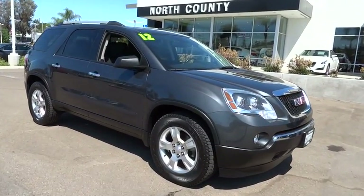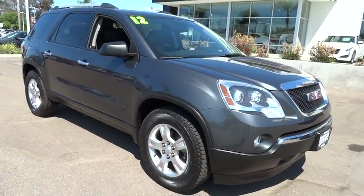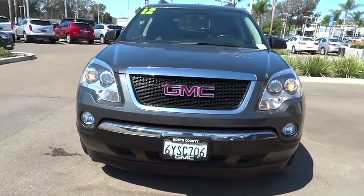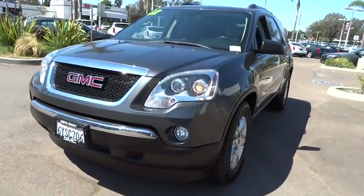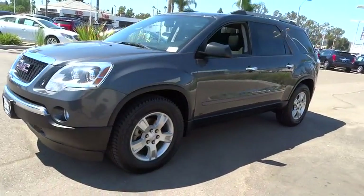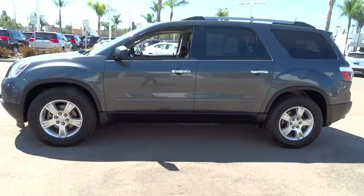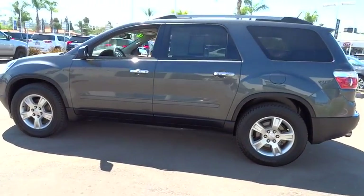2012 Acadia. The GMC Acadia has great capability coupled with exceptional safety, offering better highway fuel economy than any other eight passenger SUV, advanced technology and thoughtful ergonomics. The Acadia is a premium utility that rejects compromise.